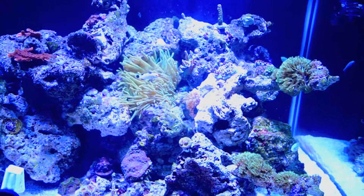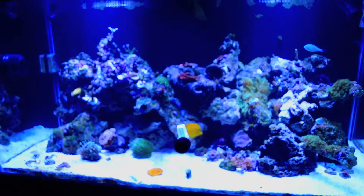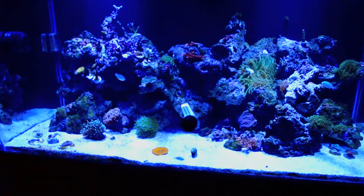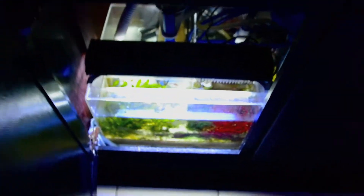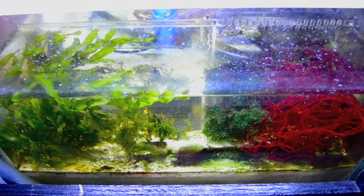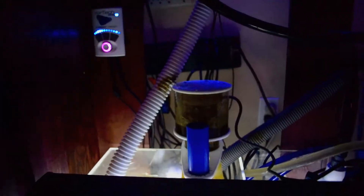That's pretty much it guys, real simple, a lot of easy stuff, not really hard. Down below — let me open this up — I got a 30 gallon refugium. Pretty simple, a bunch of macroalgae in there. I'm doing bio pellets, GFO, and carbon, all in there keeping my water clean.